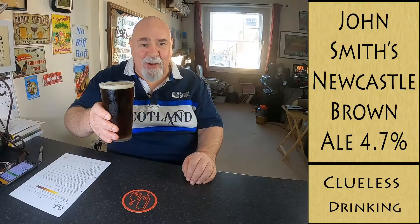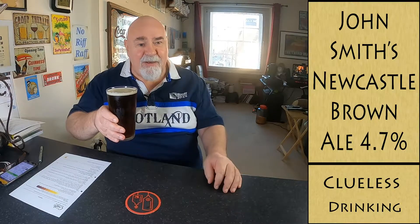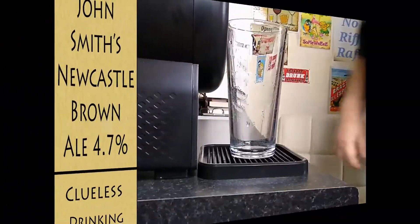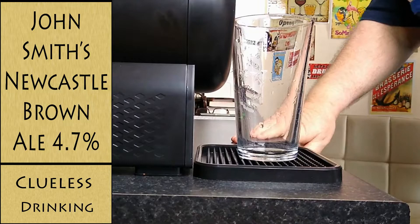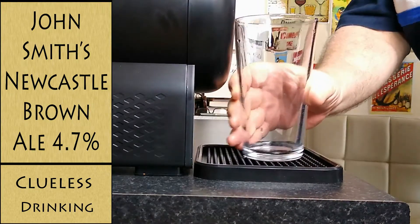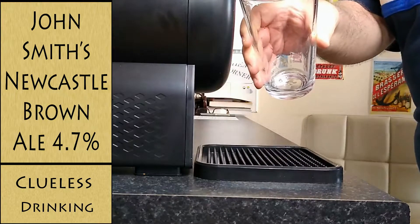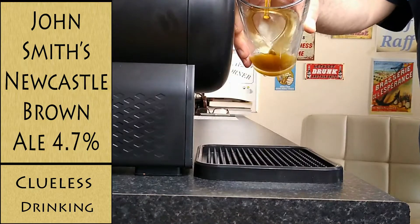Hello again, something a wee bit different tonight. Newcastle Brown Ale from the Krups Sub. This evening we have Newcastle Brown Ale loaded in my Krups Sub. Let's see how it goes.